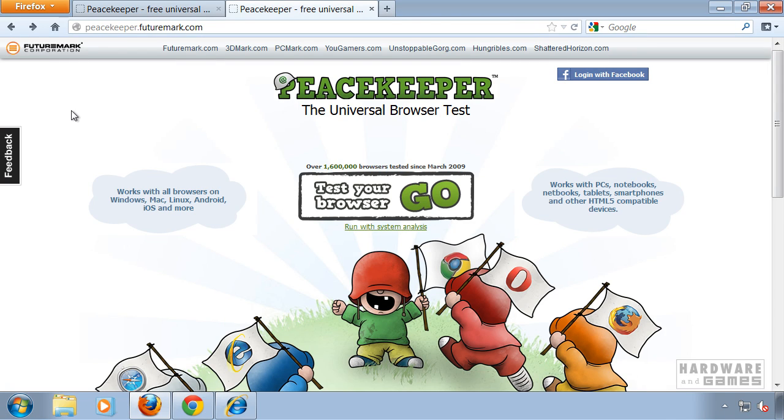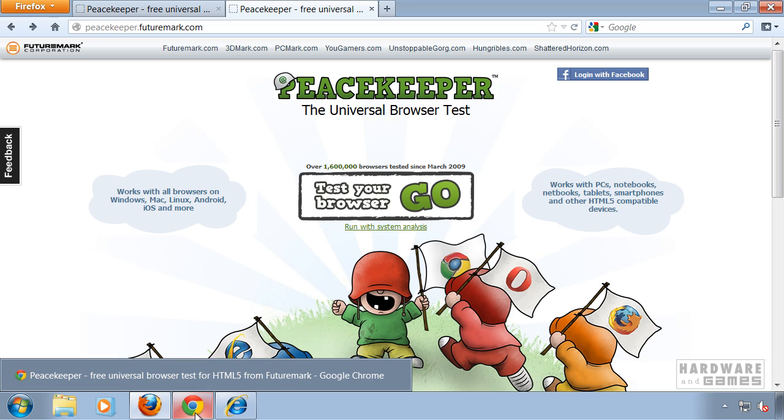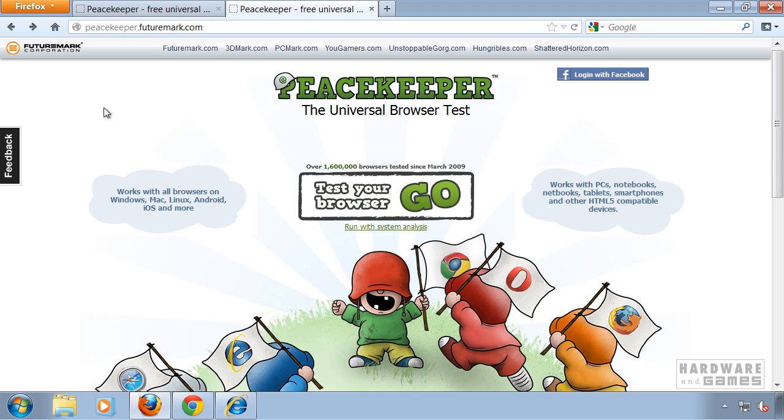Hi and welcome to this video tutorial on how to find out what the fastest web browser on your PC is. I'll do the test on this machine with Firefox, Google Chrome and Internet Explorer. I'll be using the website peacekeeper.futuremark.com to test all three browsers.